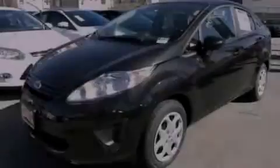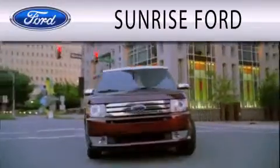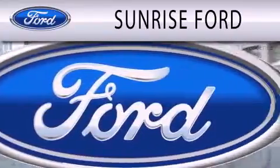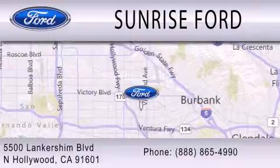Stop by today and test drive this vehicle for yourself. Sunrise Ford is dedicated to doing everything possible to ensure that the experience you have selecting your next vehicle is as pleasant as possible. We're located at 5500 Lancashire Boulevard in North Hollywood.